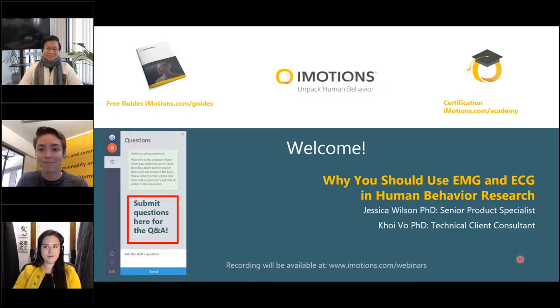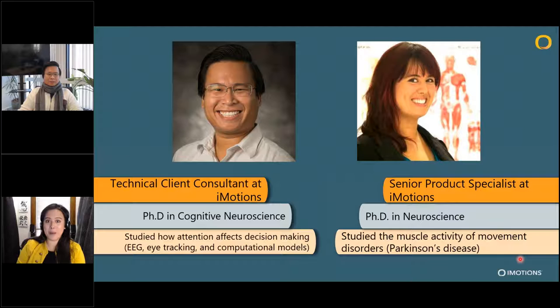Thank you, Kate. I'm super excited to jump back on the webinar train here and really excited to do this with my colleague Coy. A little bit about our backgrounds: I'm a senior product specialist at iMotions, and my background is in neuroscience with a specific focus on rehabilitation and movement science. My PhD was actually on the muscle activity of movement disorders, including Parkinson's disease, which is why I'm extra excited today to talk about EMG — looking at muscle activity.